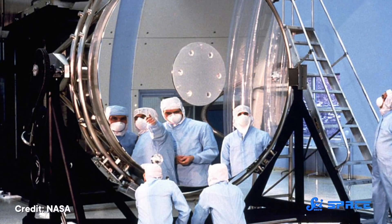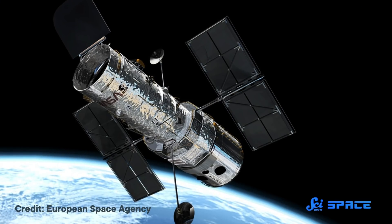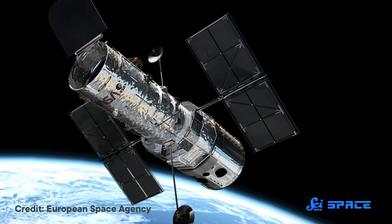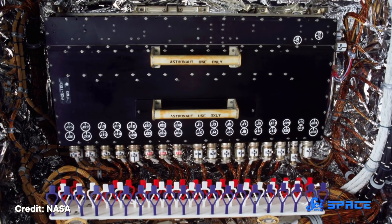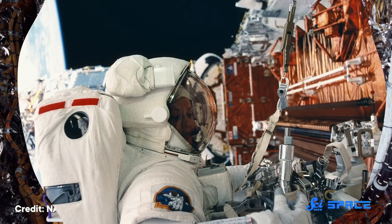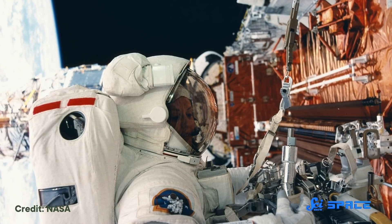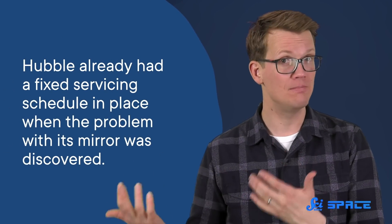In other words, Hubble was nearsighted. Fortunately, Hubble's designers knew that by building a space telescope intended to last at least 15 years, they were in it for the long haul. They knew that things would need repairing and replacing, and they had designed the observatory to be serviceable in orbit. The space telescope was placed in low Earth orbit, easily accessible from the space shuttle launch site at Cape Canaveral — though that meant the Earth would obscure the telescope's view of an object for around half of its orbit. The telescope's various scientific instruments were designed to be easily slid out and replaced by others of a similar modular design, and all over the school bus-sized telescope, engineers had built-in grapples and handholds for spacewalking astronauts. So detailed was the plan that Hubble already had a fixed servicing schedule in place when the problem with its mirror was discovered.